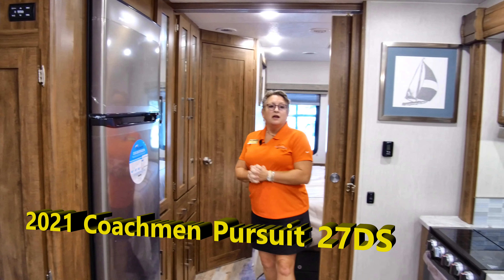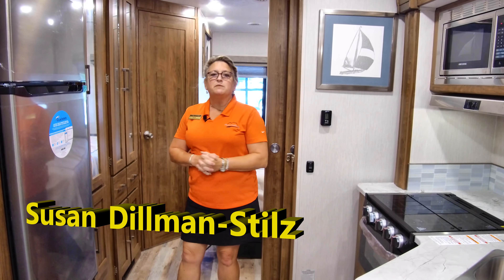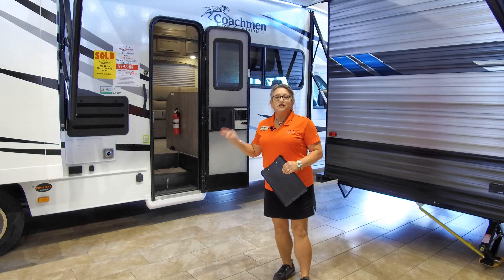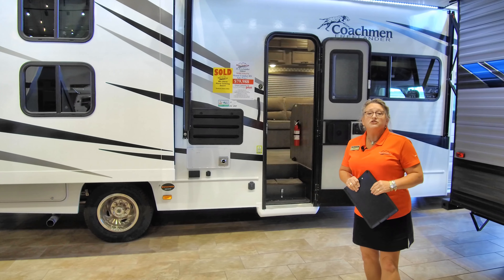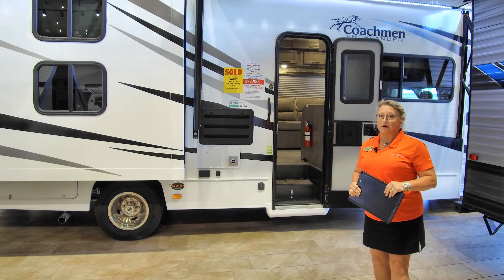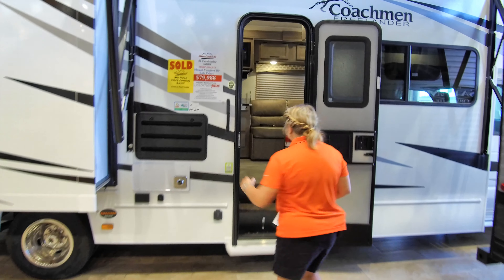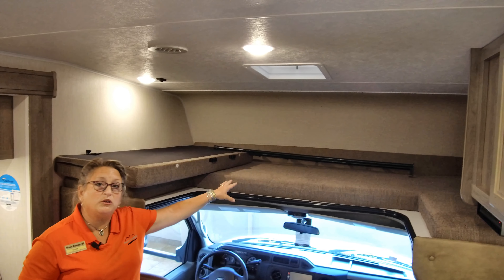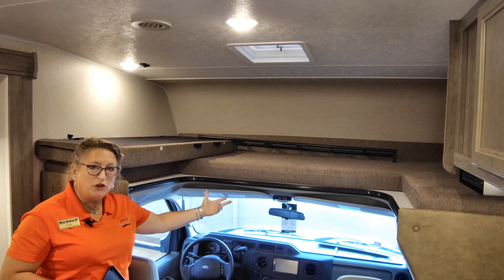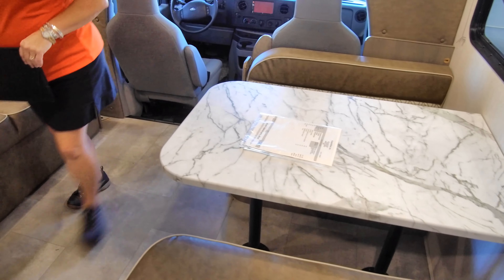That was our Coachman Pursuit 27DS. Now let's step into the Freelander 30BH — it might not seem larger, but it is. Don't cross it off your list just because it has a BH in the model number. Yes, it has bunks, but wait till you see how much functionality those bunks provide. One of the main features of a Class C is your cab-over sleeping — it's pretty beefy, holding up to 350 pounds, so a large adult or a couple of kids have plenty of room up there. Of course there's also sleeping on the dinette and sofa.